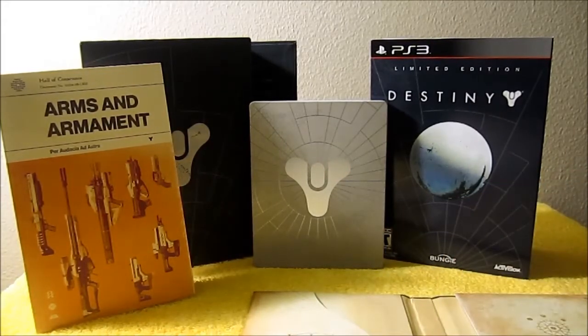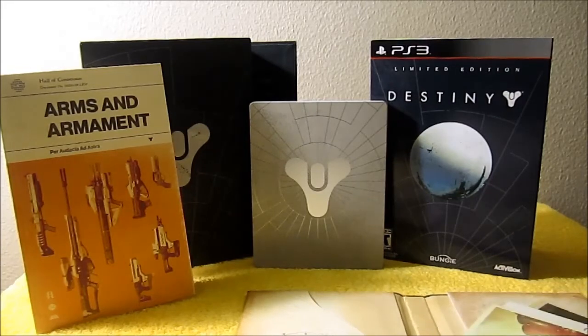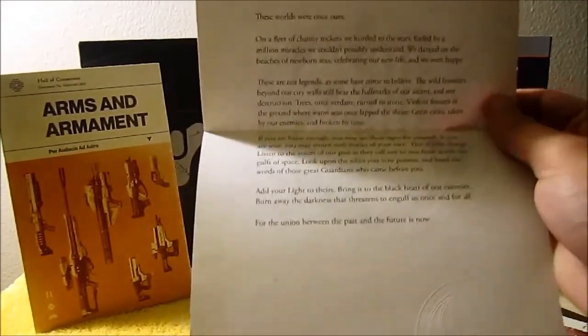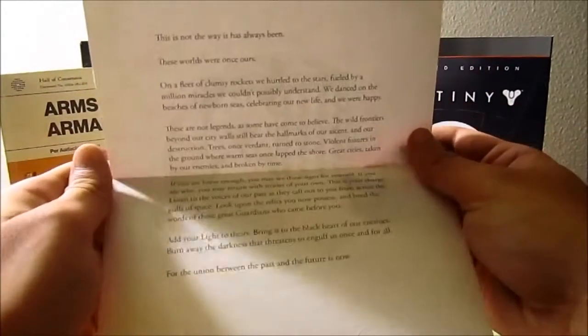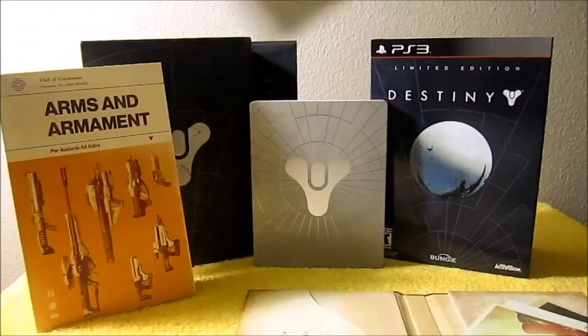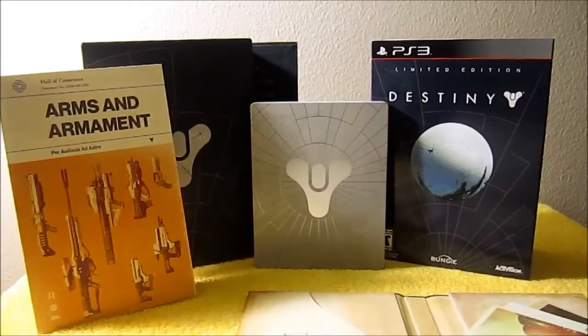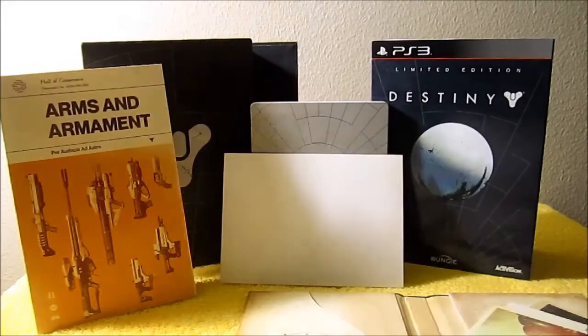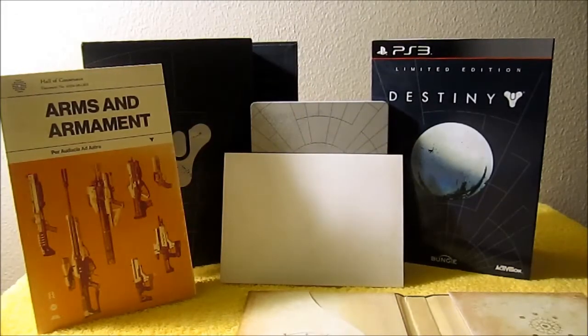Coming up next, we have the Guardian's Letter. I didn't take the chance to read this while doing the unboxing video — I'll probably read it for a more in-depth look at all the content included at a later point. But like the armament guide, it has some codes to be redeemed on Bungie.net. I'll put up a list of all the codes included in the limited editions at a later point.